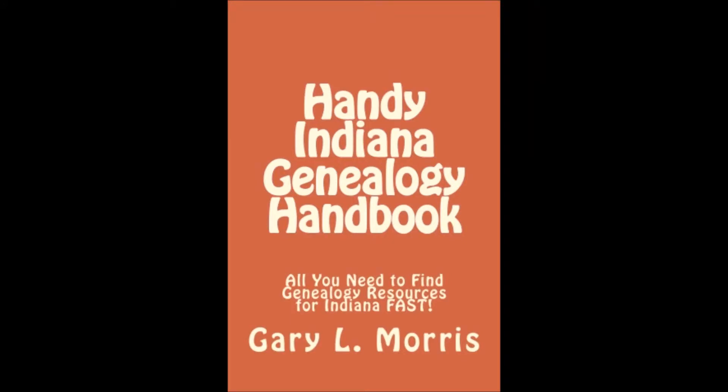The handy Indiana Genealogy Handbook contains internet links, physical addresses, email addresses, telephone numbers, and lists the record holdings of every important archive and organization holding Indiana Genealogy records. In short, it contains everything you'll need to find Indiana Genealogy records fast.